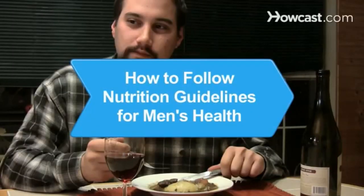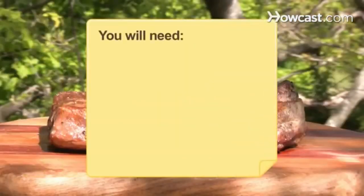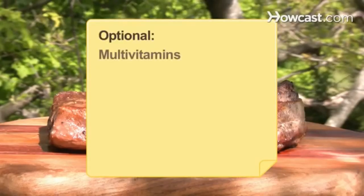How to Follow Nutrition Guidelines for Men's Health. When it comes to nutritional needs, there are differences in the requirements of men and women. Follow these steps to ensure that you are getting the required nutrition. You will need calorie, protein, carbohydrate, and fat requirements, moderate alcohol consumption, and optional multivitamins.